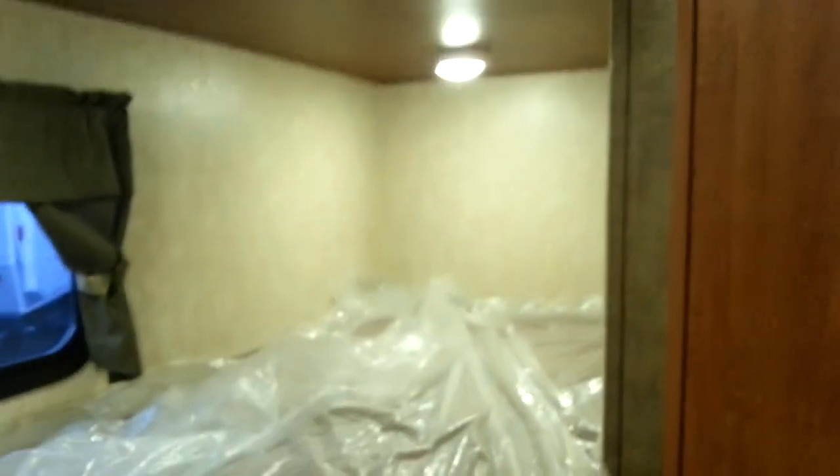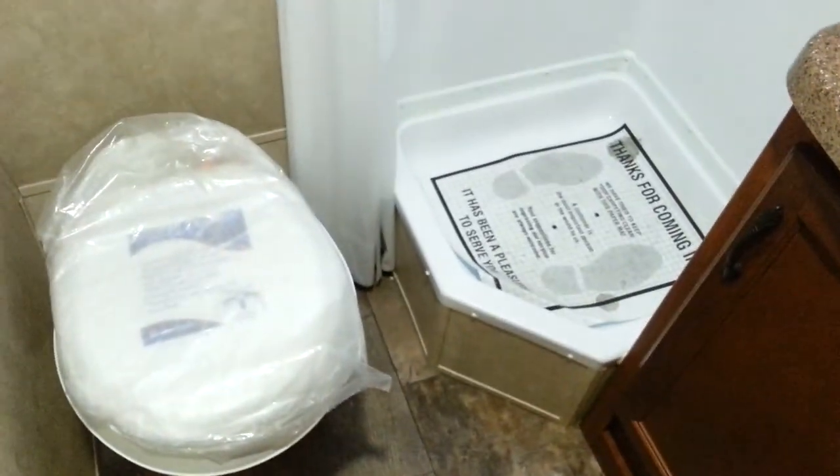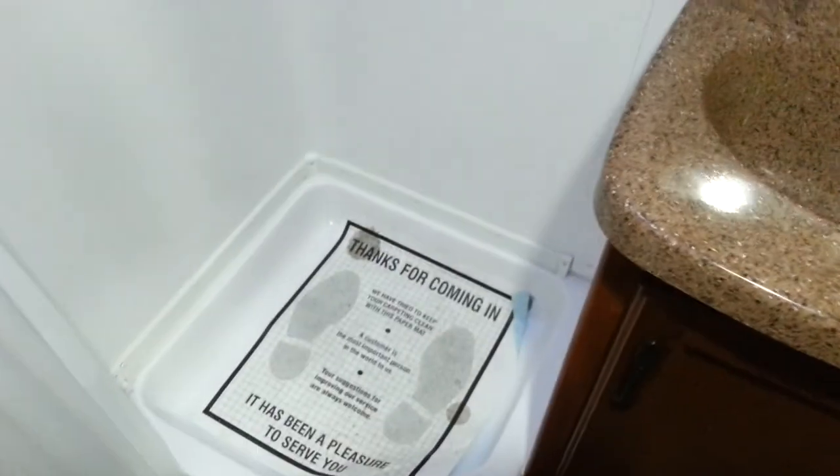Here are the bunks — here's one and here's the second one. They're not very skinny, they're a pretty fair size. Then I have one, two, three storage compartments, and a big one down here too. I also have drawers.